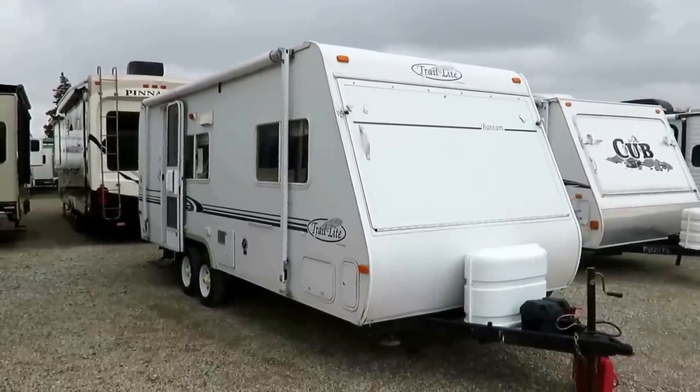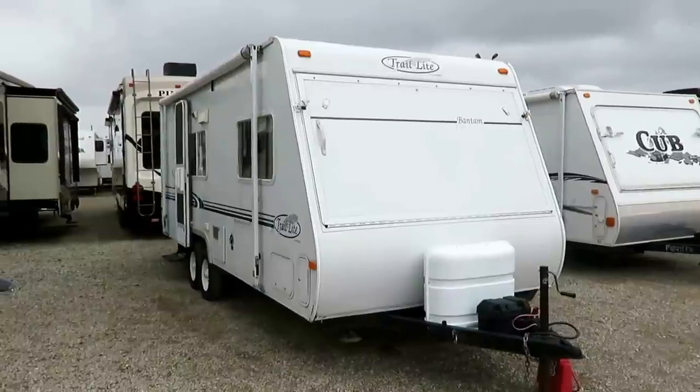23-foot Trail Light Hybrid by R-Vision, here at Halod RV of Coldwater, Michigan.